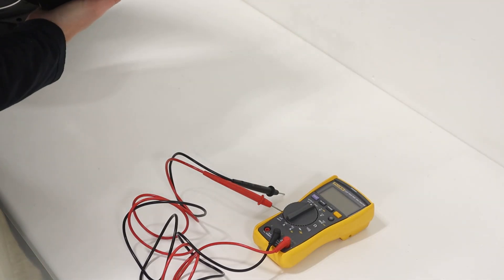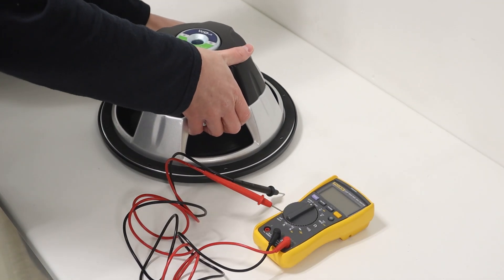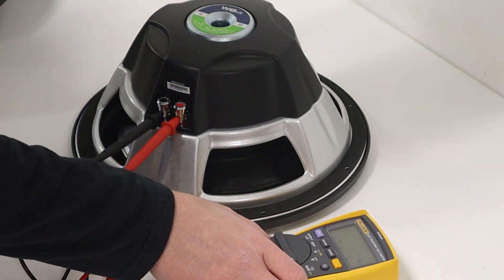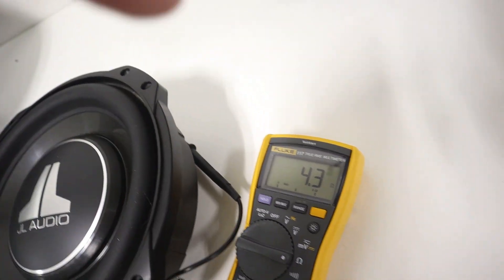But it's very important that we make sure that subwoofer works. None of us want to end up with an expensive paperweight. If we're meeting up with somebody to buy a used subwoofer, we might not be able to fully power it and do all sorts of tests, so what are some simple, quick tests that we can do?